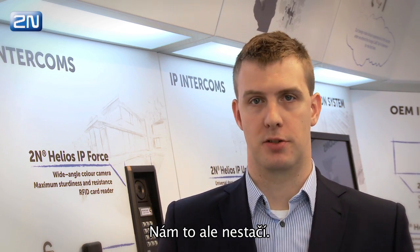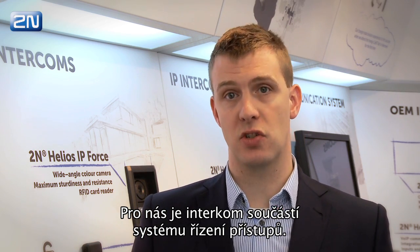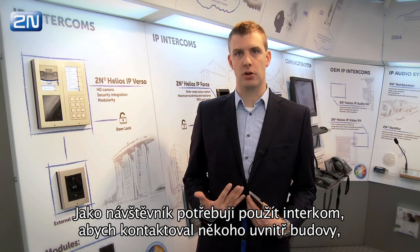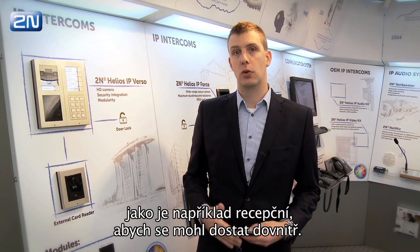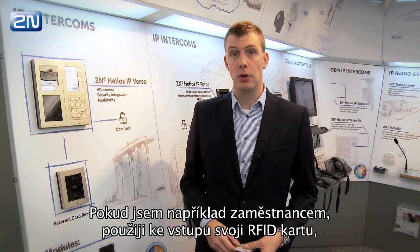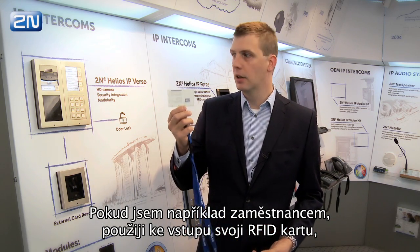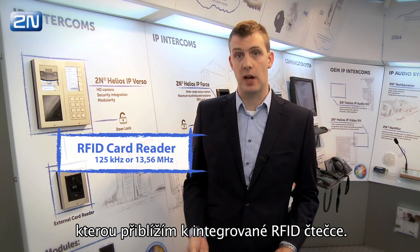It's not enough for us. For us, an intercom is part of an access control system. As a visitor, I will need to use the intercom to call somebody in the building, like a receptionist, to get me inside. If I am an employee, I will use my RFID card that I can swipe through the integrated RFID card reader to get inside as well.